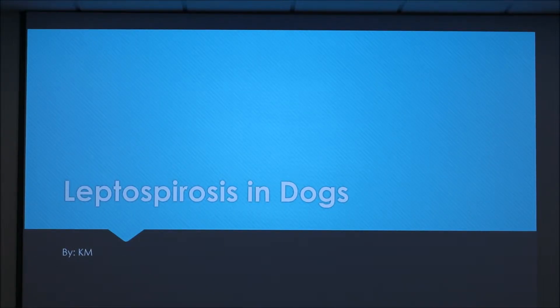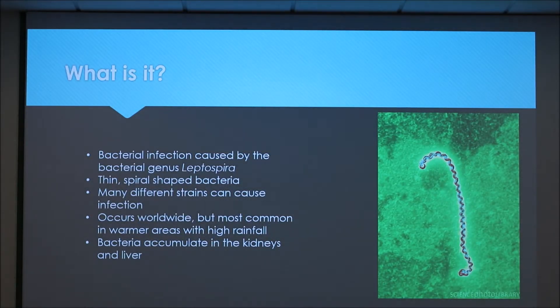This presentation is on leptospirosis in dogs. It's a bacterial infection caused by the bacterial genus Leptospira. It's a spiral-shaped bacteria and there are different strains that can cause this infection.